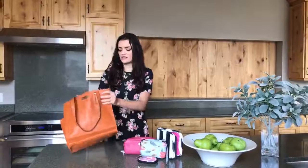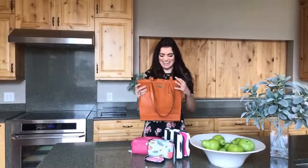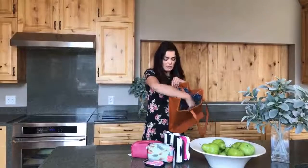First up is our vegan leather tote bag. This bag is $29.99 and what's great about it is it has a side zipper pocket on one side and on the other side it has a couple of other pockets.